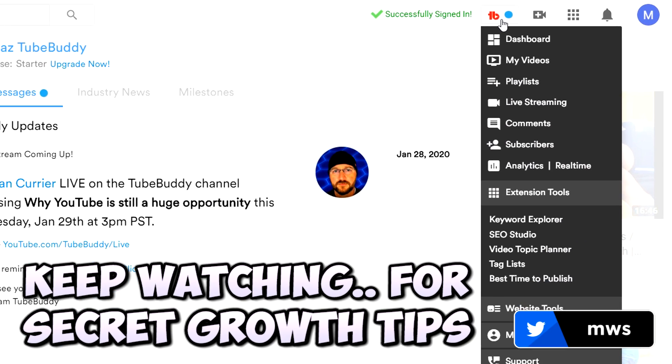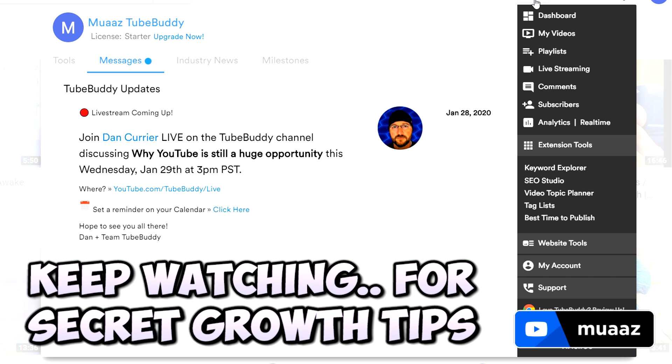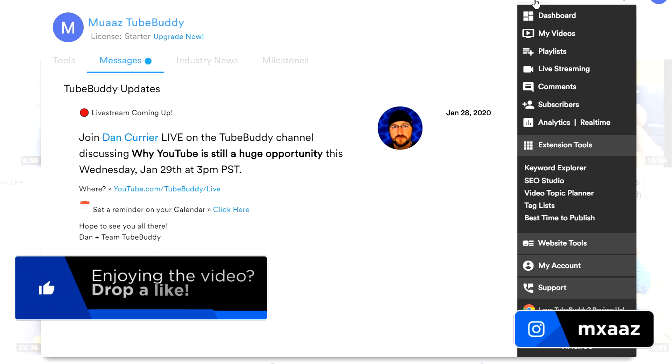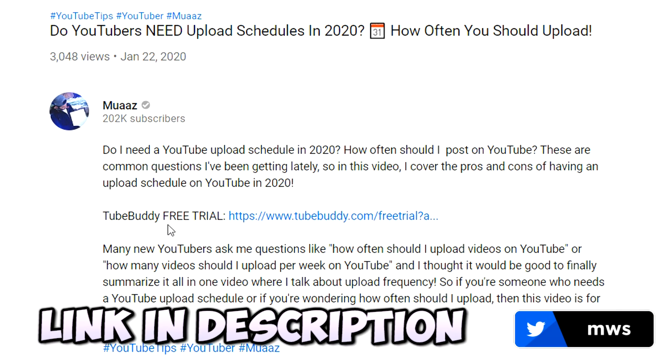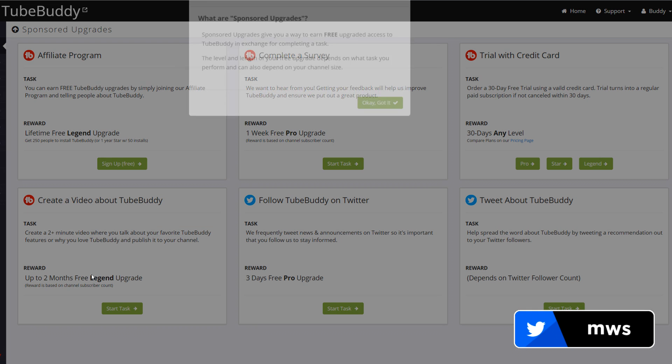Now that we're signed in, I can show you all the cool features TubeBuddy has to help you grow your channel. But before I do that, I want to help you guys out with a free upgraded trial for TubeBuddy. The free version is very cool and there's a ton you can do with it, but once you see what the upgraded one has to offer, I'm sure you won't want to go back. So go back to the description of my video, open up the description, and click my TubeBuddy free trial link.